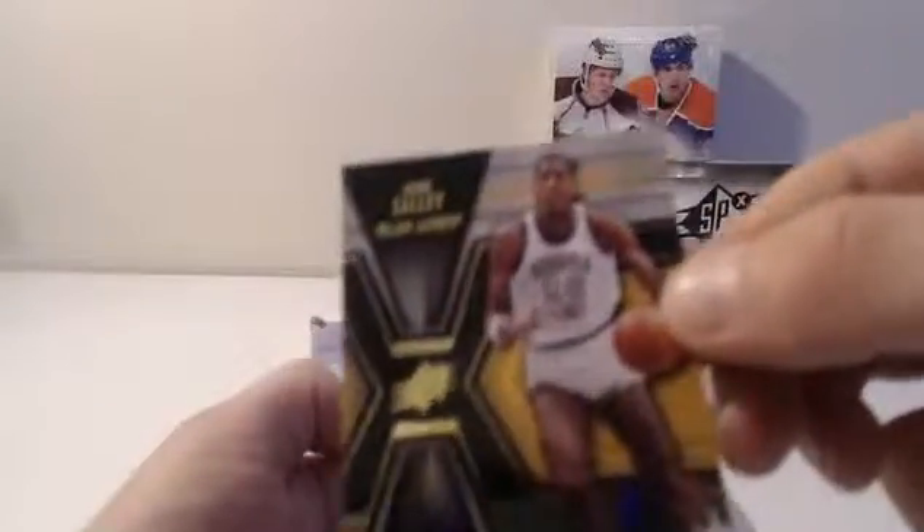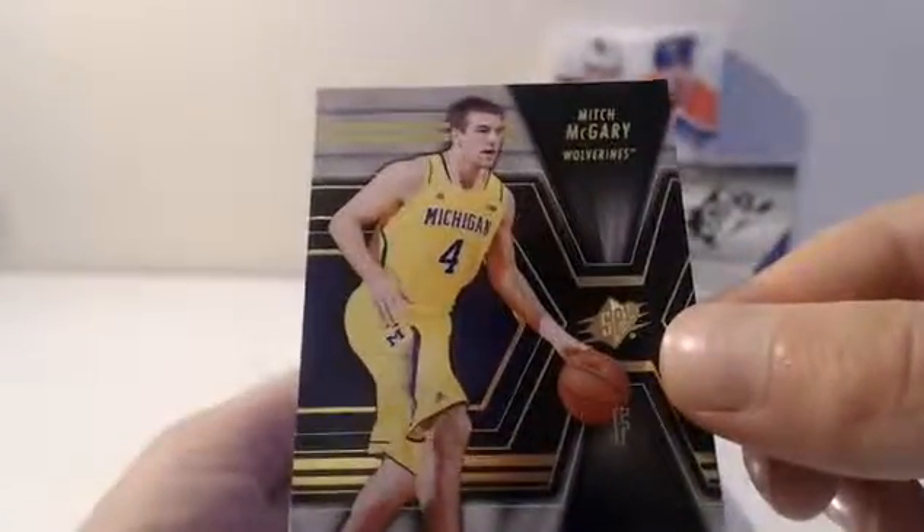First up, we have John Sally for the Georgia Tech Yellow Jackets. We have Mitch McGarry — base. Base. James Worthy — Holo FX. Holo FX. Die Cut. Die Cut.